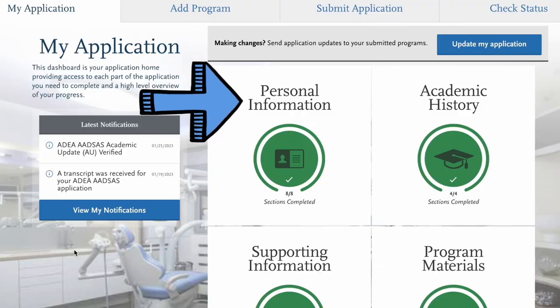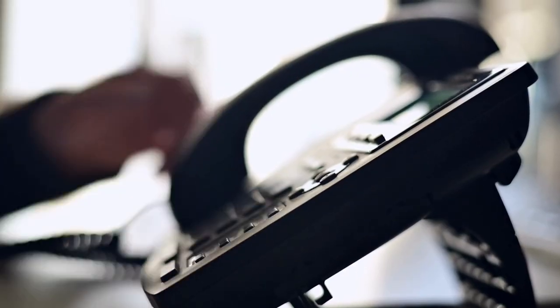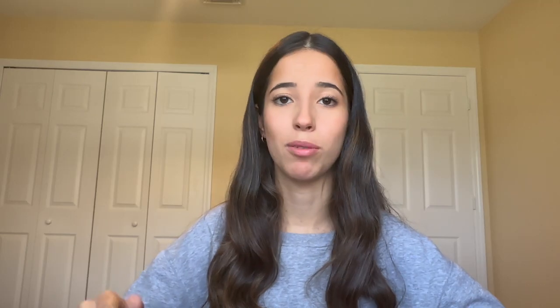Let's jump into the first section of the application: personal information. This is probably the easiest and fastest section — just basic biographic questions and contact information. Make sure your phone number and email address are super accurate and that you're checking your email every day, because these are the two main methods you'll be hearing from schools. Dental schools will call that phone number on decision day to give you an acceptance, so make sure it's accurate.